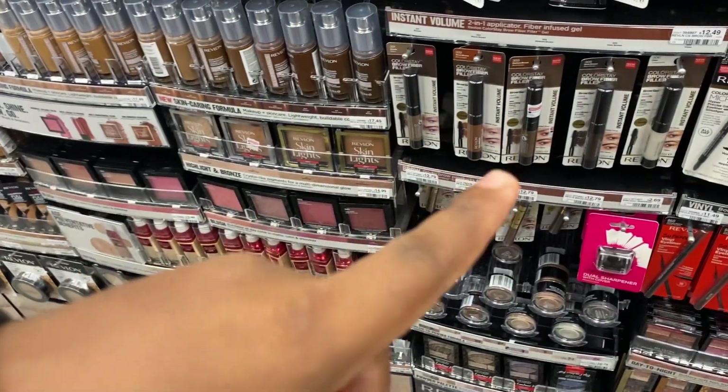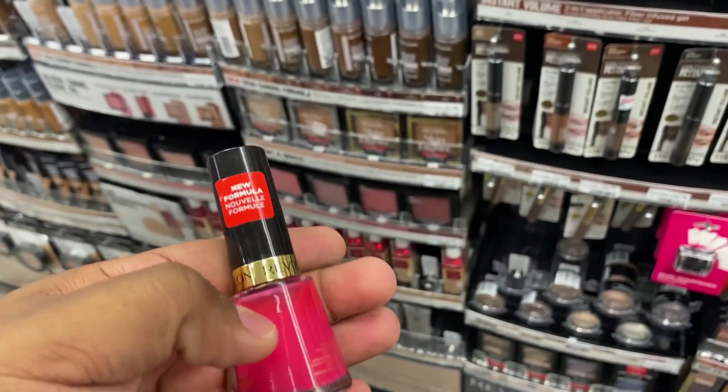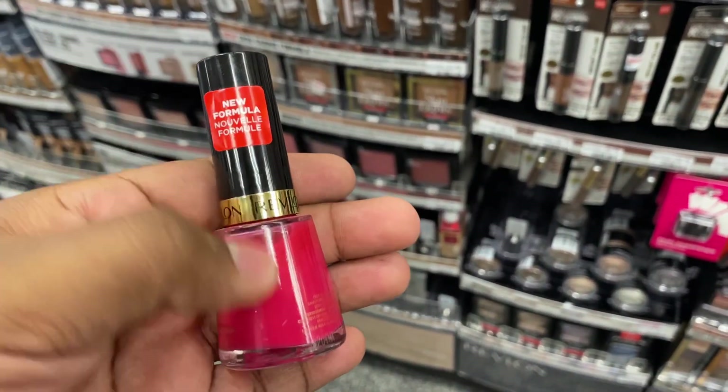I was looking to get another eyebrow pencil but they're not like buy one get 50% off, so I'm trying to find a cheaper item to round out the deal.